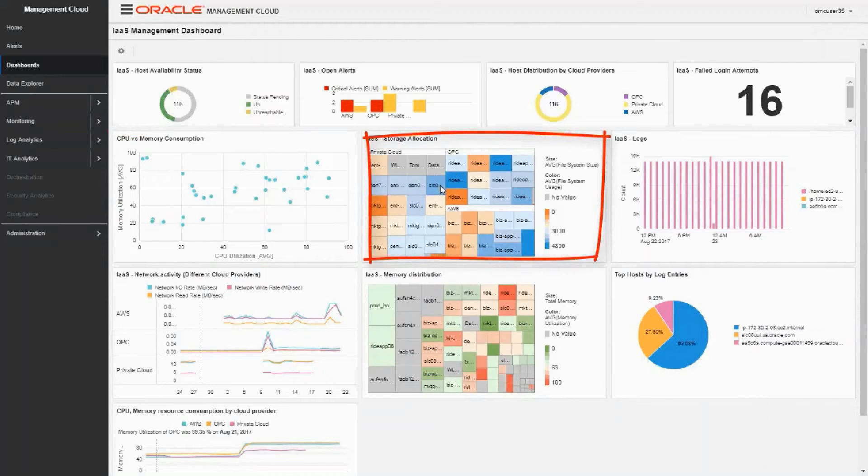Finally, we have the storage allocation widget heatmap. In this widget, the size of the rectangles represents the storage allocated to each host and the color represents its utilization. Rectangles are grouped by cloud service provider to give a clear strategic view on storage allocation and capacity requirements. There are also other widgets in this dashboard to monitor logs, network activity, memory utilization and failed login attempts. The last one is particularly important from a security perspective as it can help prevent intrusion into our infrastructure or applications and take appropriate countermeasures.